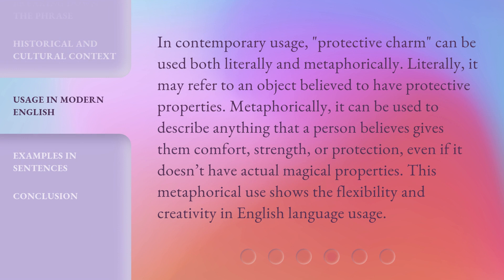In contemporary usage, 'protective charm' can be used both literally and metaphorically. Literally, it may refer to an object believed to have protective properties. Metaphorically, it can be used to describe anything that a person believes gives them comfort, strength, or protection, even if it doesn't have actual magical properties. This metaphorical use shows the flexibility and creativity in English language usage.